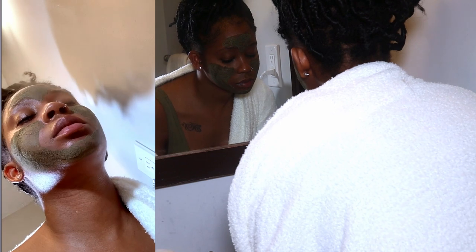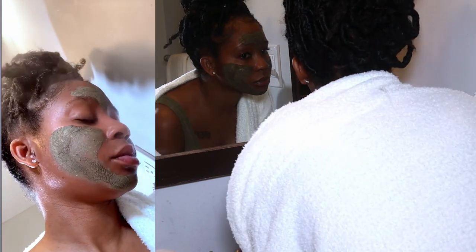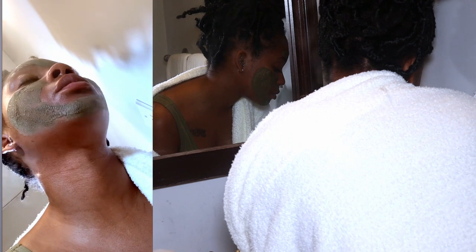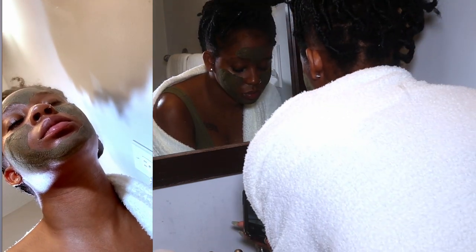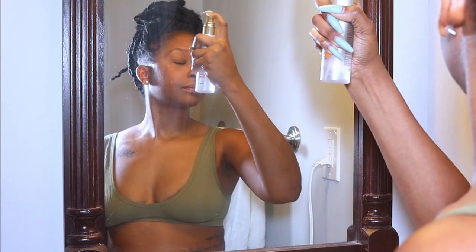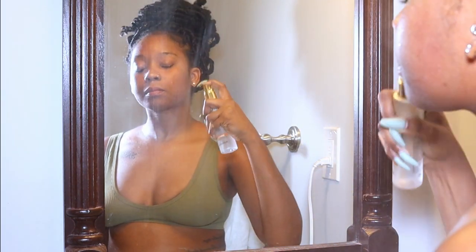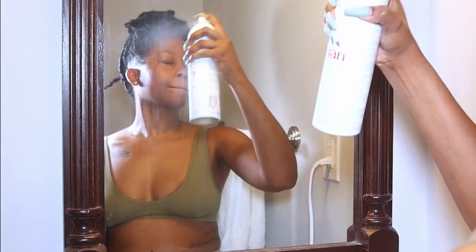Now that the mask has been sitting for 15 minutes and is pretty hard, I like to steam my mask. I don't do it at the beginning — I do it towards the end so it can loosen the mask for removal and get the ingredients deep into my pores so I can reap every single benefit. Then I carry on with the rest of my skincare routine — toners and face mist — and then I go in with a serum.